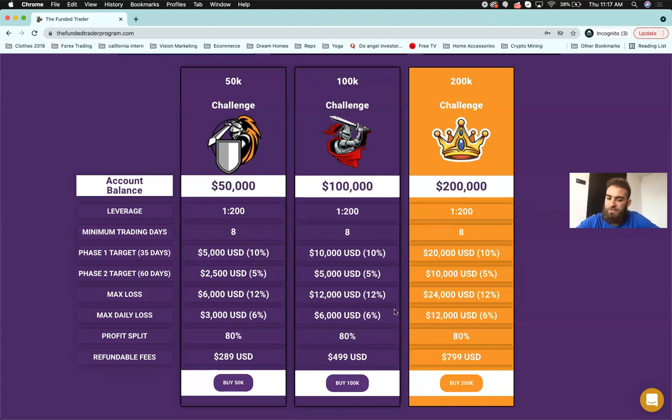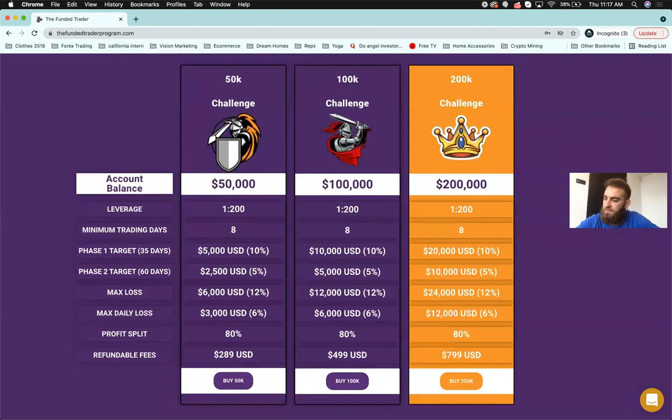The lowest capital you can receive is $50k. If you have questions, post them in the chat — I'm going to cover all of them and you'll be entered in the $50 giveaway. Just post your questions inside the chat.